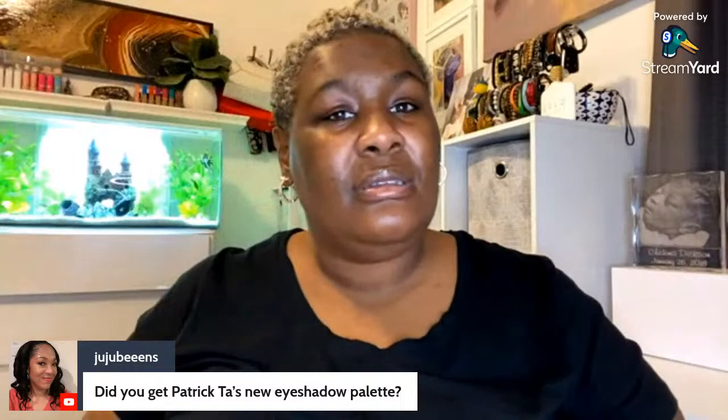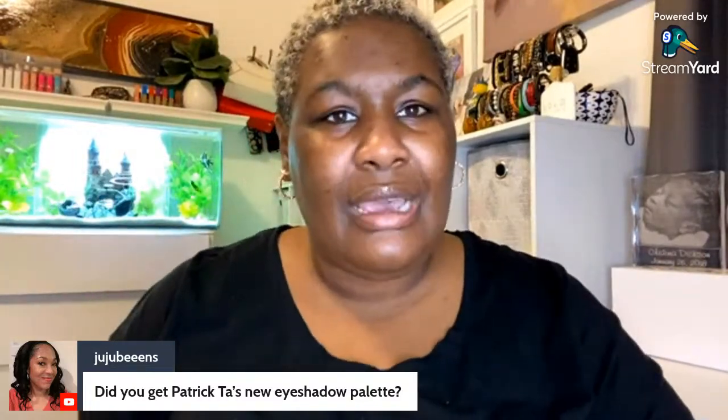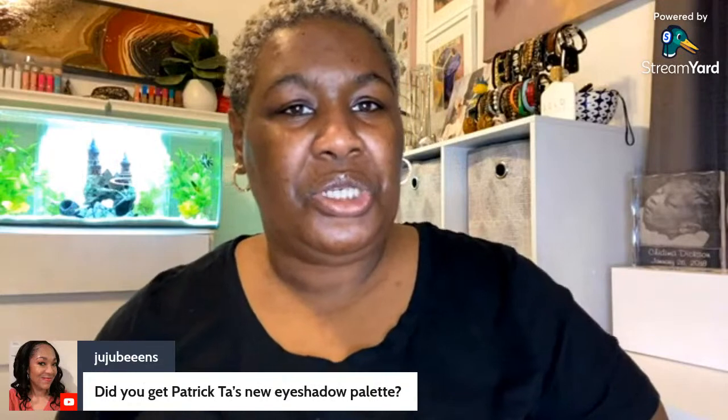We're gonna move into fragrances, just because that's what's sitting on top in this bag.